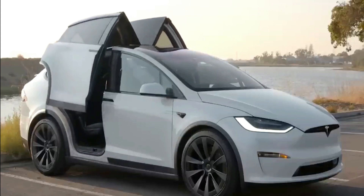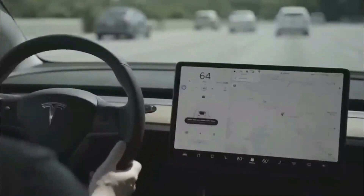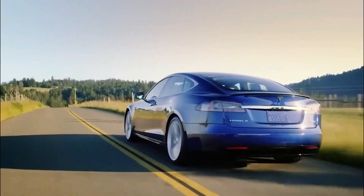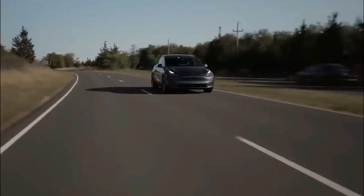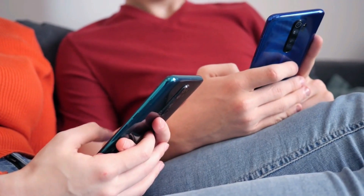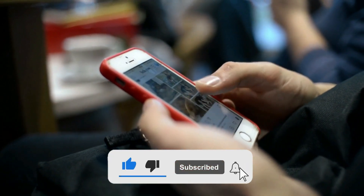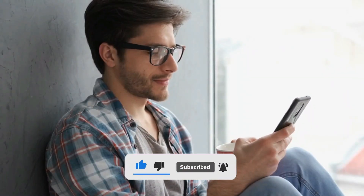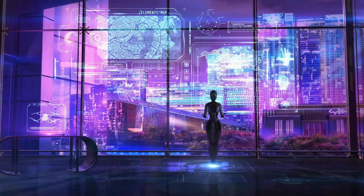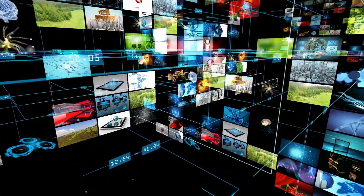So, what are your thoughts on this new Model Y option? Will it become the new bestseller, or will buyers still opt for the more expensive long-range version? How crucial is all-wheel drive to buyers? Share with us in the comments below, and if you enjoyed this video, show us some love by hitting that like button. Also, if you're a fan of all things technology, be sure to check out our other video — it's packed with all the latest news, tips, and tricks to keep you ahead of the curve.